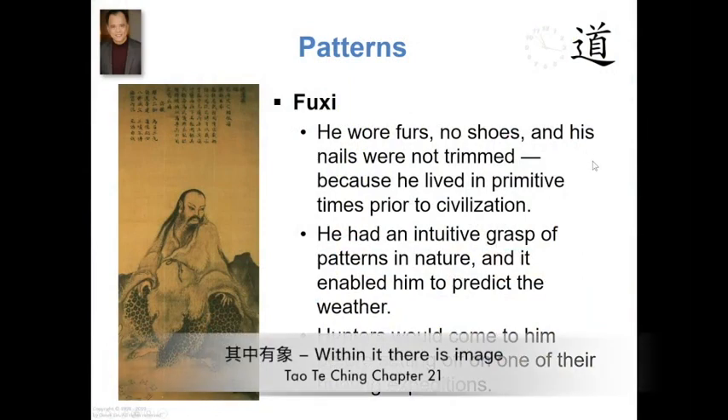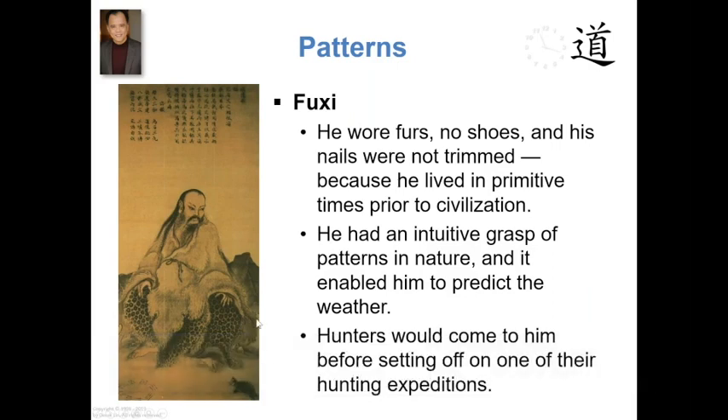So last time we also looked over this particular painting. This painting is Fuxi. He was one of the ancient mythological slash legendary emperors. Last time we pointed out that his attire was primitive, he had no footwear, and his fingernails were not trimmed because he lived in primitive times — roughly 5,000 years ago, prior to the beginning of Chinese civilization proper.